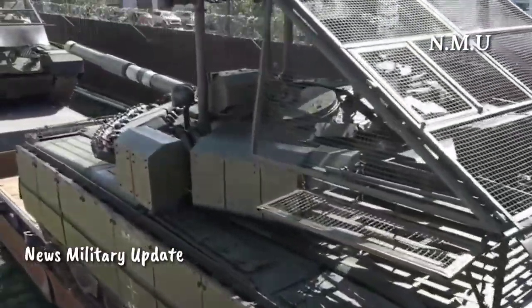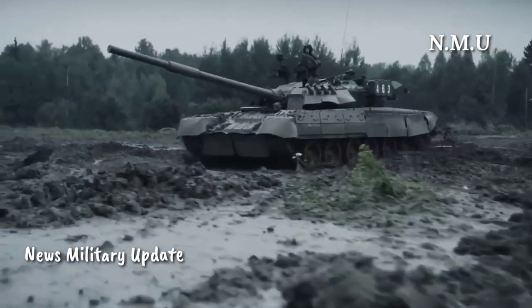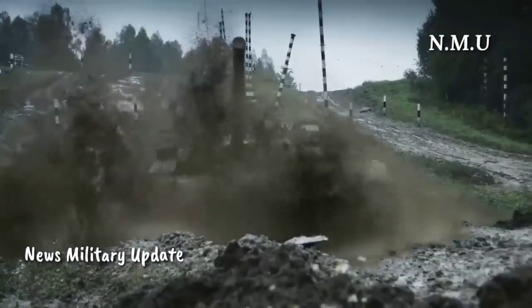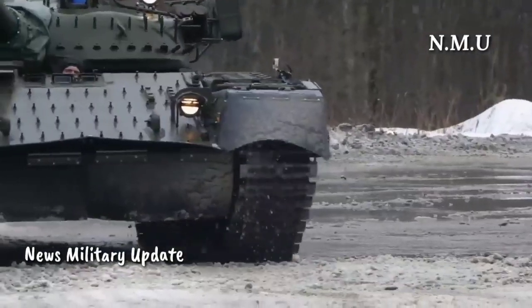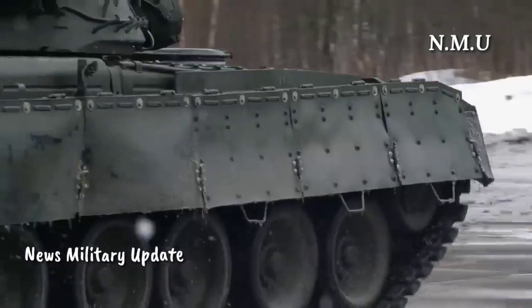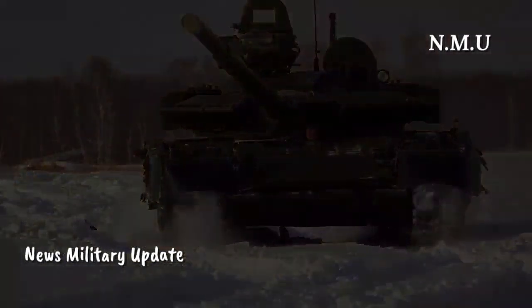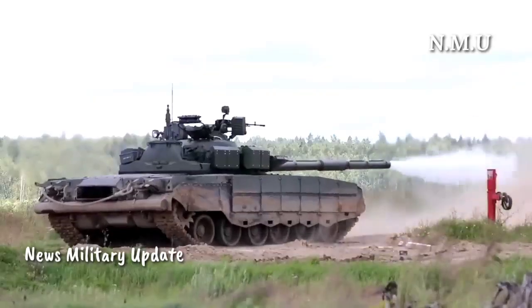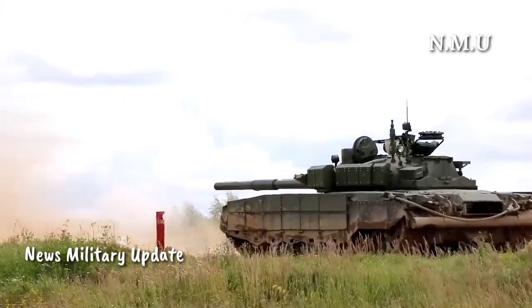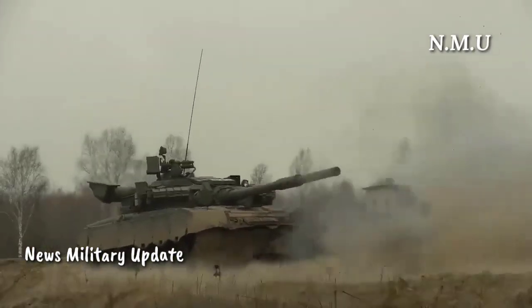The main gun of the tank, the 2A46M1, is designed to fire a variety of munitions including APFSDS, HEAT, HEFRAG, and guided missiles (9M119, 9M119M). It is coupled with a hydro-electromechanical autoloader featuring a 28-round carousel and manual backup for quick reloading and sustained fire. This 125 mm smoothbore gun has a rate of fire of 7–8 rounds per minute, with an effective range of up to 5,000 meters for guided missiles and 10,000 meters for HEFRAG shells.